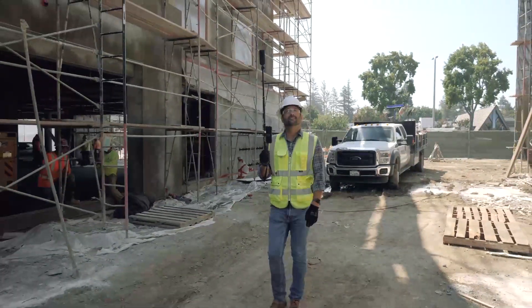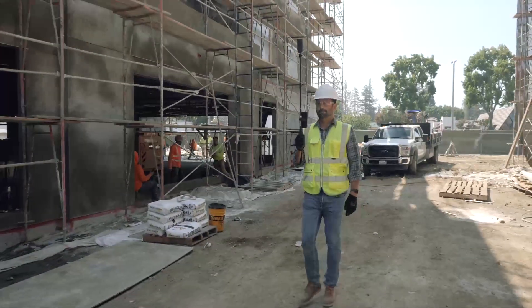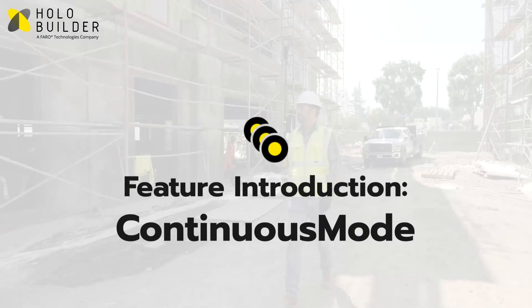At Hollow Builder, we understand that every job site has its own requirements when it comes to documenting progress. Today we'd like to introduce to you Continuous Mode, a new way of capturing with the Job Walk app.